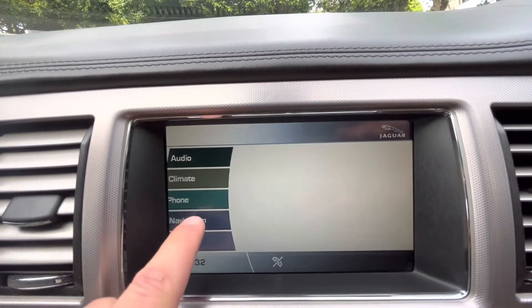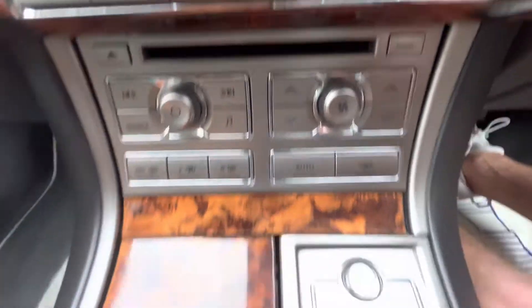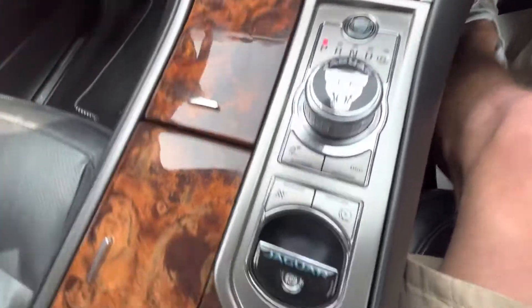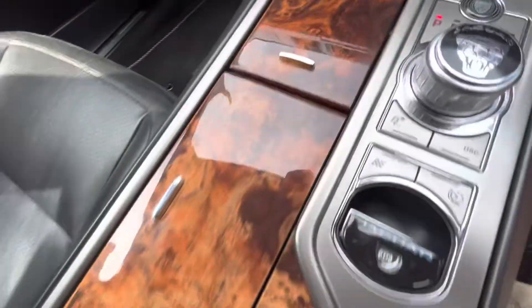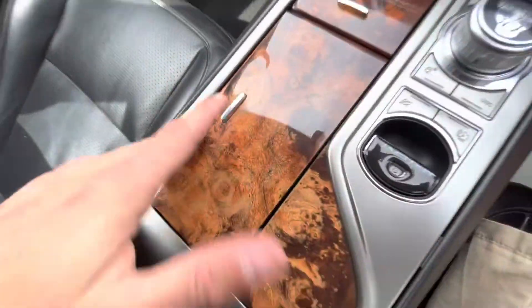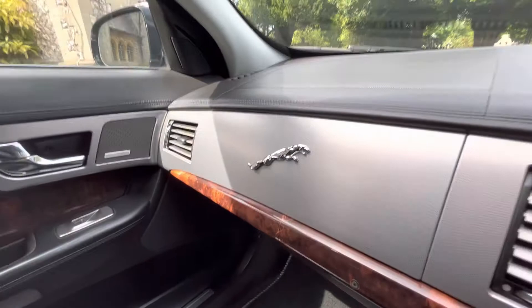Satellite navigation and Bluetooth telephone. It's a beautiful example — split heating, nice Jaguar detailing on the automatic gearbox, stop-start as well, electronic handbrake, cup holder, another two cup holders, glove box, and media connections.